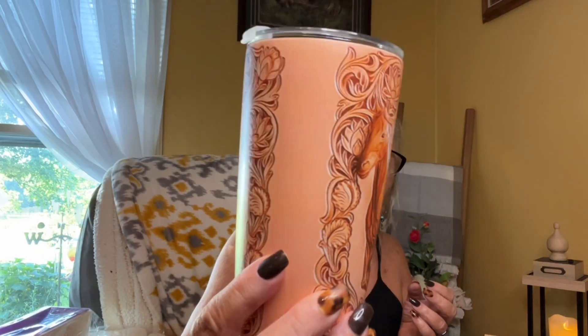This I paid $11.69 for, and this is for my brother's birthday — so if you're watching, Jeff, turn it off! It is a stainless steel cup with a horse on it. He loves horses, so I picked that up for him.